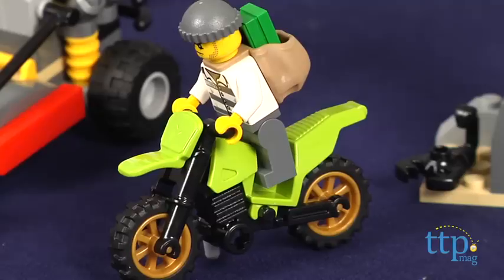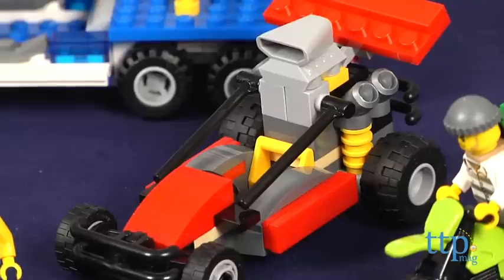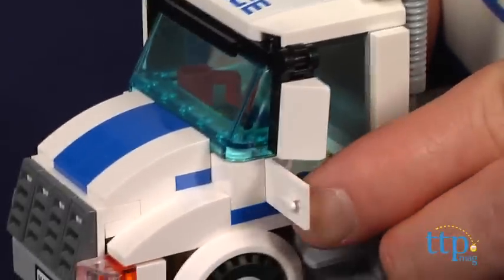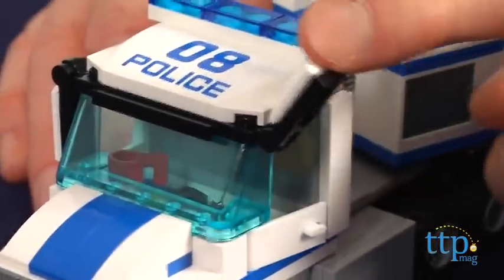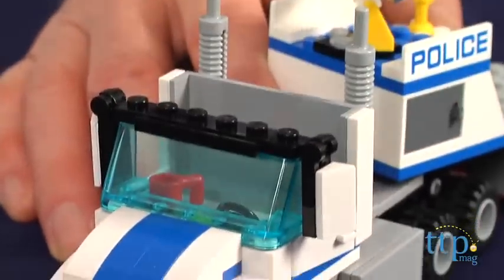This set has a lot of fun features and items that give kids plenty of toys to play with and come up with all sorts of creative stories. The transporter cab has working doors, moving side view mirrors, and a top that easily pops off so kids can place the minifigures in the cab.